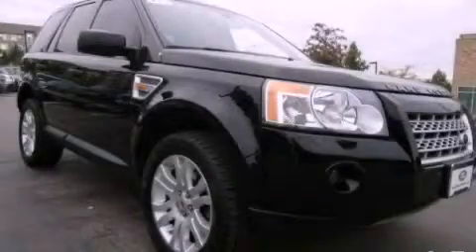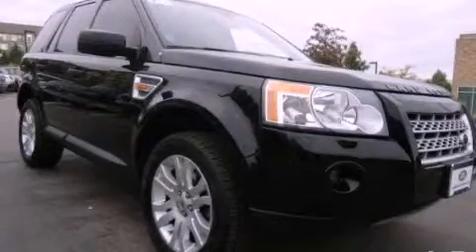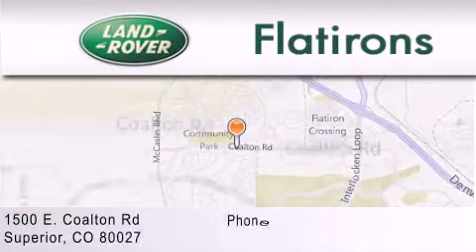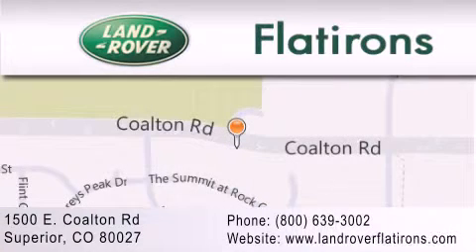Contact us today to schedule your opportunity to see this automobile in person. Land Rover Flatirons is located at 1500 East Colton Road in Superior. Our goal is to exceed all of your expectations to ensure that you'll return for future visits.